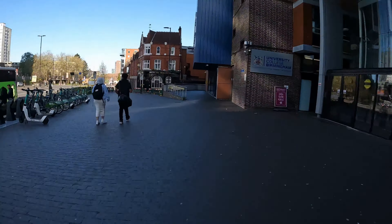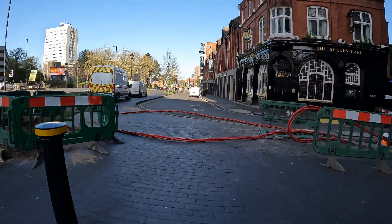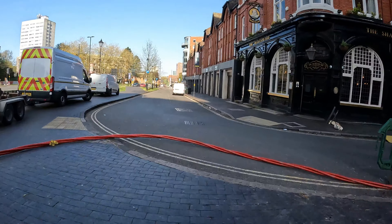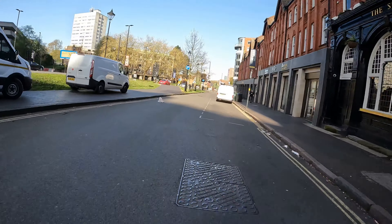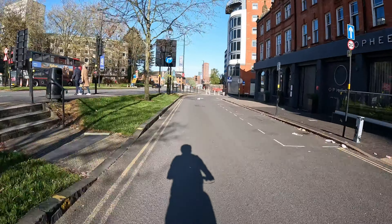Now this bit I think is a shared use pathway. They were just digging up the road at the time I filmed this, so if you come across this you can just hop over those red pipes and then onto the now one-way bit of Summer Hill.